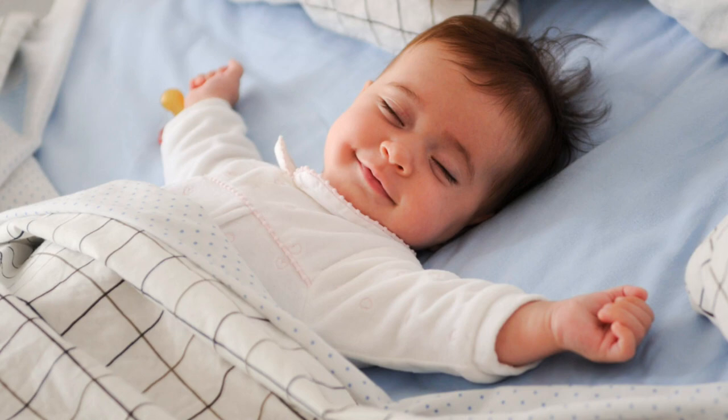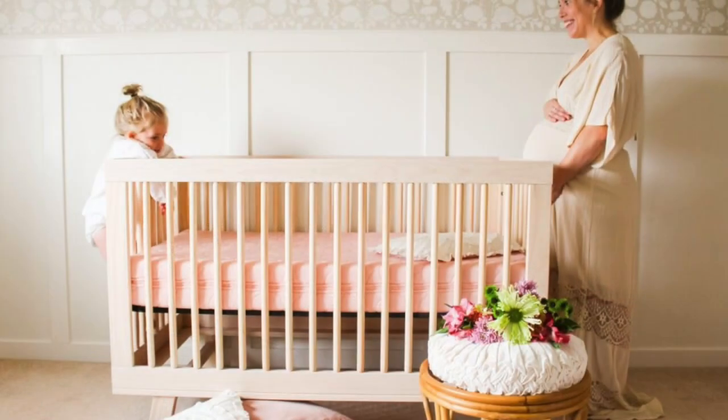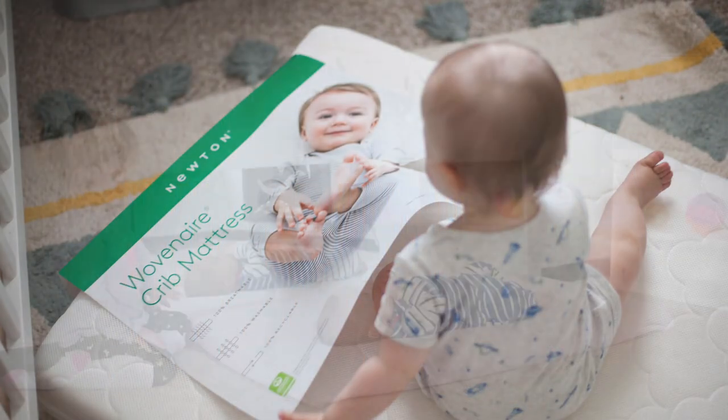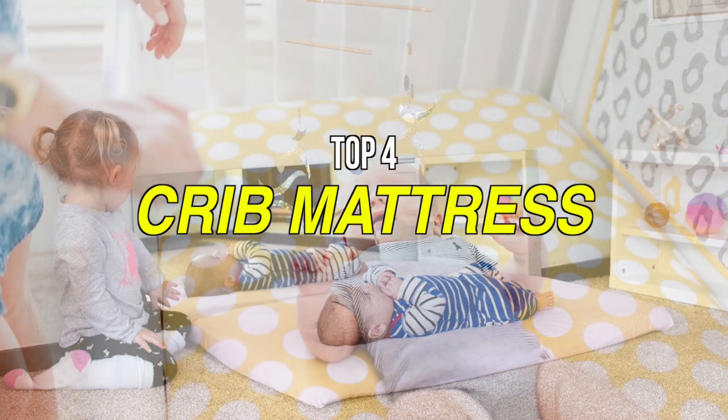Your baby's growth and development depend on getting a good sleep. It all starts with the right crib mattress to keep both parents and babies happy and well rested. You can buy a crib of almost any brand and then buy a crib mattress of a different brand, and they will most likely work together well. So if you're looking for one, we can help you with some of the best in the business. Check out our new video to get more details about the latest products on the market.